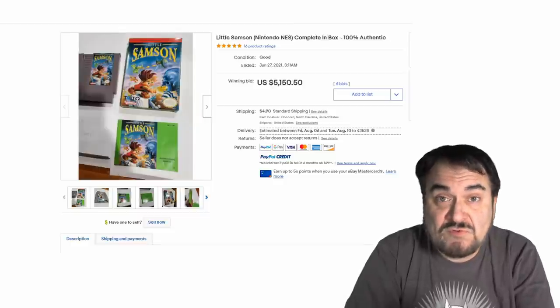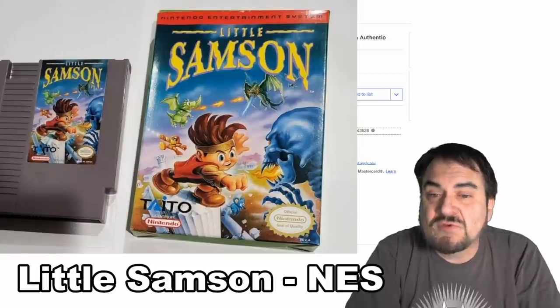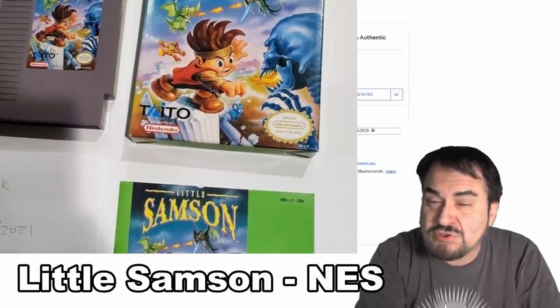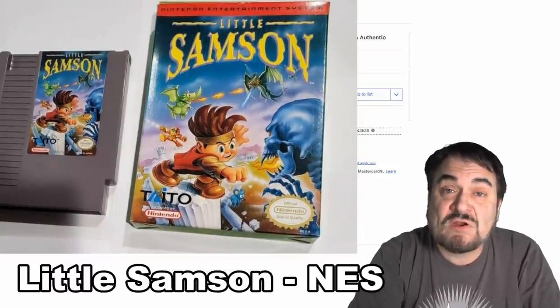Now this is Little Samson — this is another Nintendo with the box and the paperwork also. Over $5,000, as you can see, with some crazy bidding on it also. All of these again will go for some big bucks. Just the cartridge with nothing else — this is one of those that can top $1,000 fairly easily.